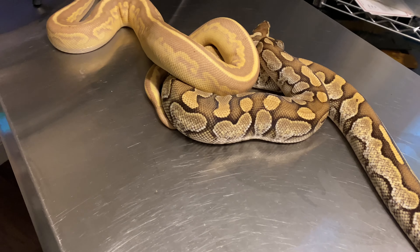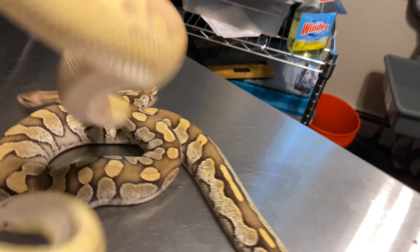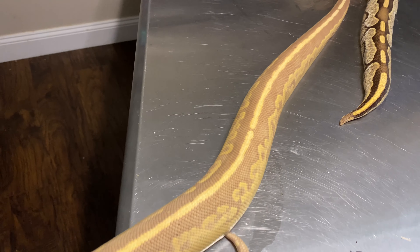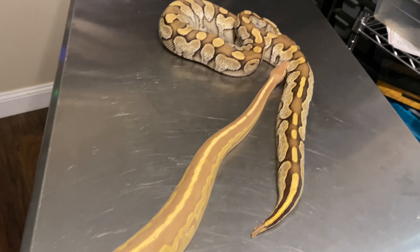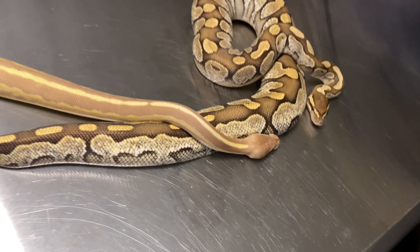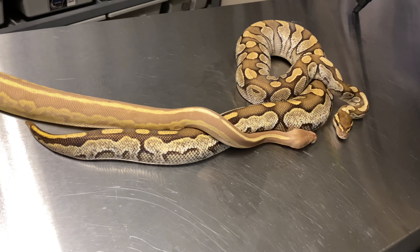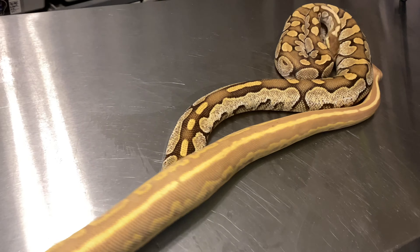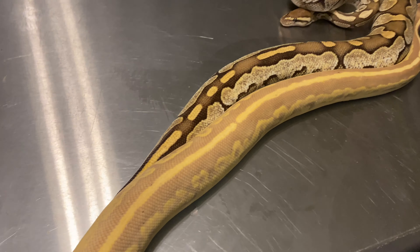This boy right here is an absolute beast for me — he's kicked out about nine or ten clutches for me over the last two seasons. I'm pretty happy about that. I'll probably be letting this butter girl go since she's now a proven breeder, back on food, good to go. If you're interested in her, let me know — single gene butter.